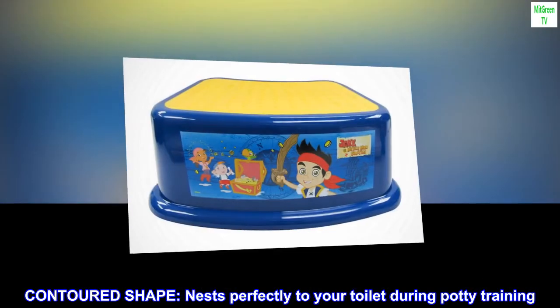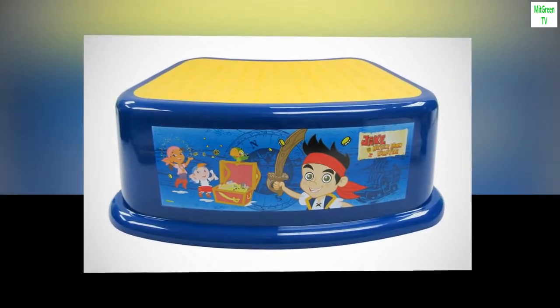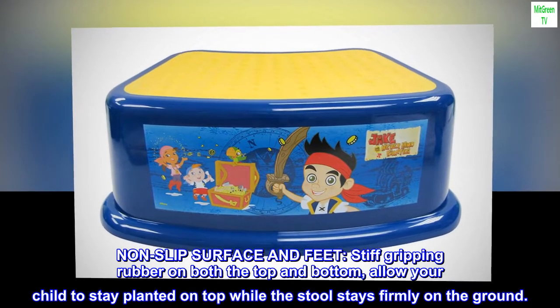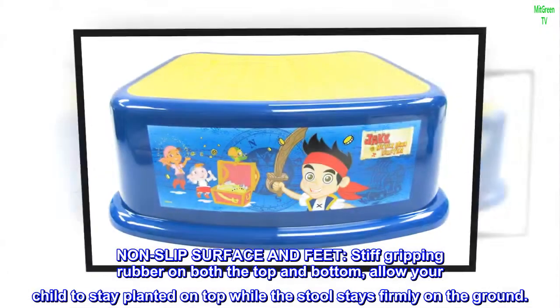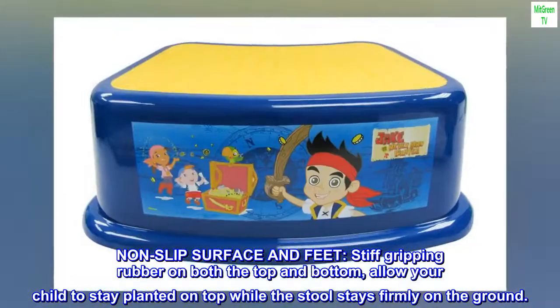Contoured shape nests perfectly to your toilet during potty training. Non-slip surface and feet: stiff gripping rubber on both the top and bottom allow your child to stay planted on top while the stool stays firmly on the ground.